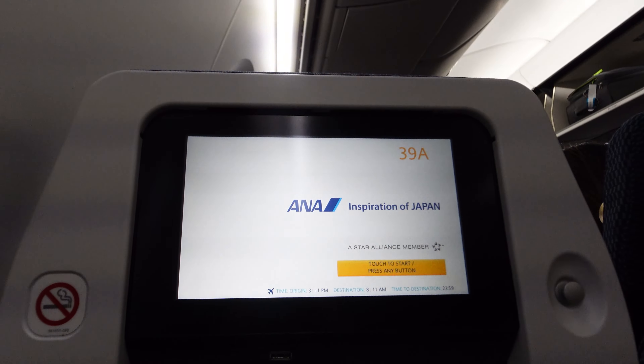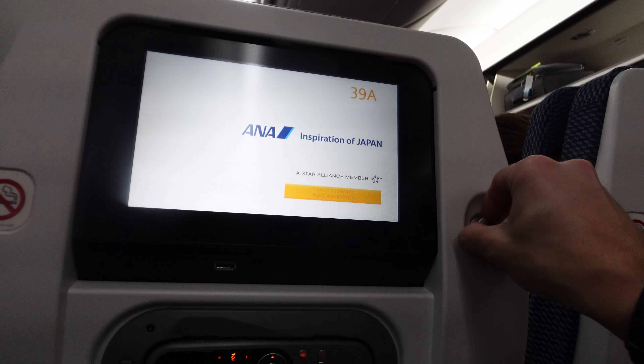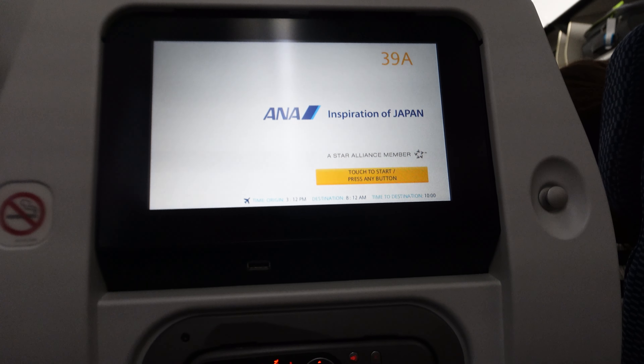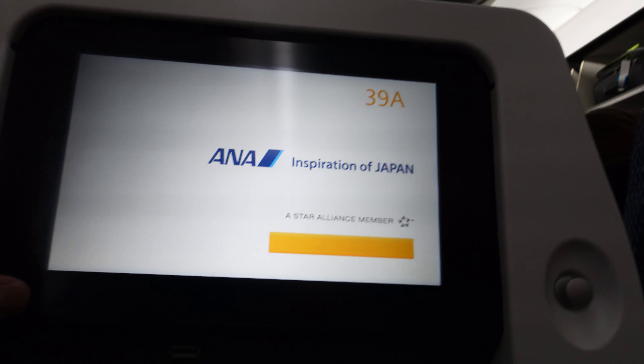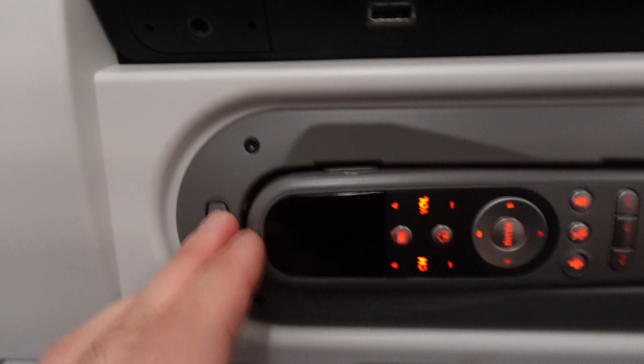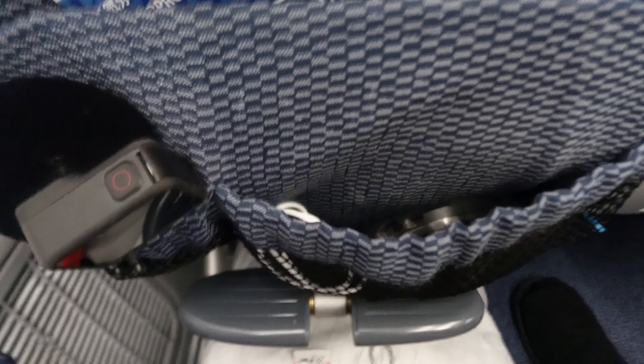Here's my seat today — 39A, though I eventually ended up taking 40A in the very last row. Starting from top to bottom: there's a handy coat hook, which is definitely not standard in economy. A Panasonic IFE screen with a USB-A jack underneath — the same one you'd find on Air Canada's Dreamliner — and this doesn't tilt. There's a remote for when you get tired of reaching for the screen. A two-fold tray table with a cut-out cup holder. The main seat-back pocket has tons of space with the usual safety card, sickness bag, and a disposable pair of headphones, plus two excellent smaller pockets for all your smaller belongings.